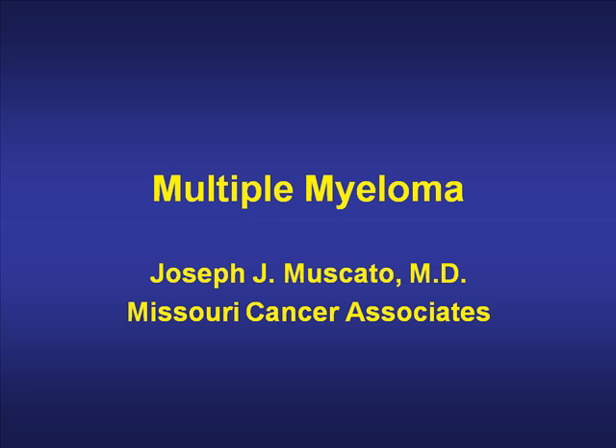Good morning, this is Dr. Joe Moscato of Missouri Cancer Associates. This morning I'm going to talk about a very common malignancy, multiple myeloma. I know you've seen a lot of this on the floor and it's becoming more common as our population ages.